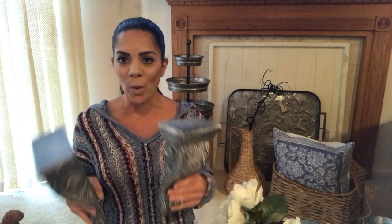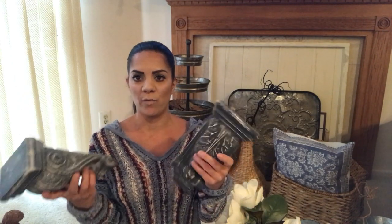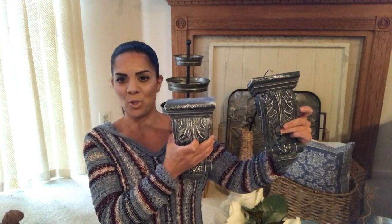I found corbels at Hobby Lobby which I was so excited about! These are a beautiful blue, worn-out color - I just love them. I actually found another pair too, though they're sold separately. You can put them on your wall, leave them on display, put them under your counter or kitchen island for detail, or put a shelf on top. They were $49.99 but with 50% off you can't go wrong.